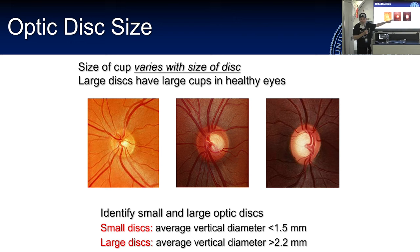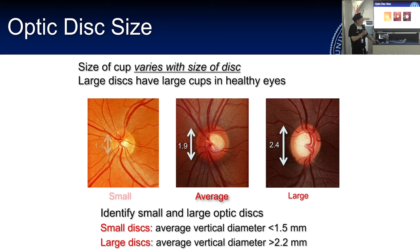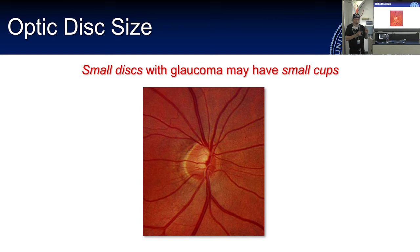Looking at fundus photographs, notice the spread in disc size: 1.9 mm is average, 2.4 mm is a large optic nerve. Many people would say 'that's glaucoma' because of a big cup-to-disc ratio, but if you ran the OCT and looked at rim area it would be average, reassuring you the patient doesn't have glaucoma. And then there's the small optic nerve on the other end of the spectrum.